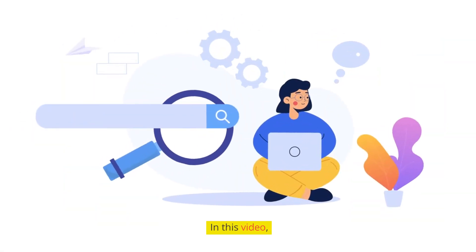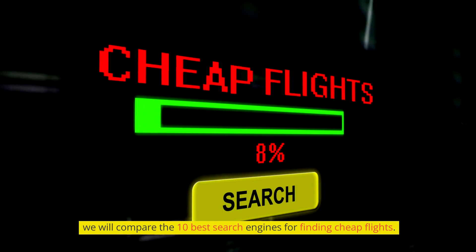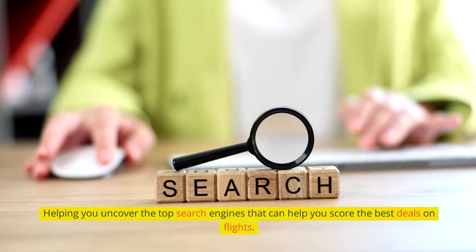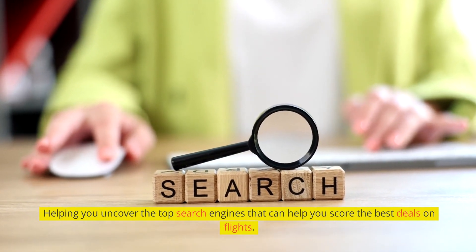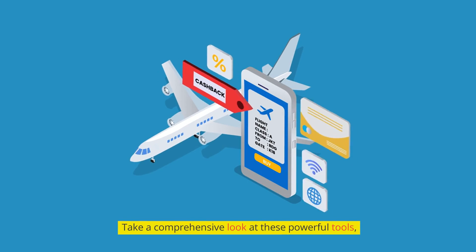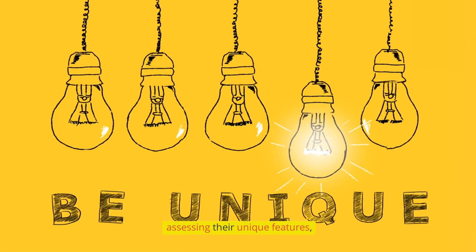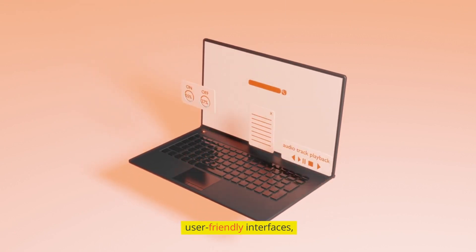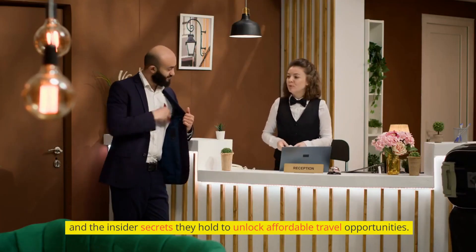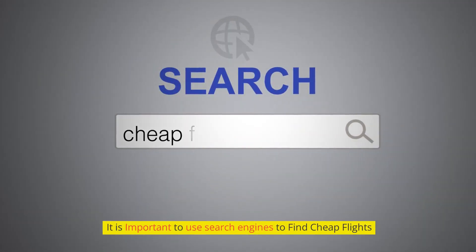In this video, we will compare the 10 best search engines for finding cheap flights, helping you uncover the top search engines that can help you score the best deals on flights. We take a comprehensive look at these powerful tools, assessing their unique features, user-friendly interfaces, and the insider secrets they hold to unlock affordable travel opportunities. It is important to use search engines to find cheap flights.